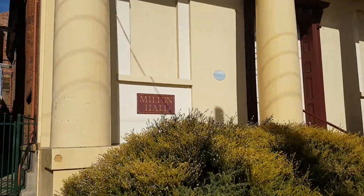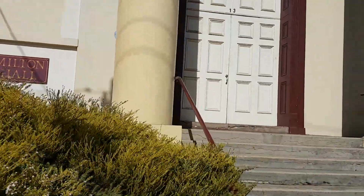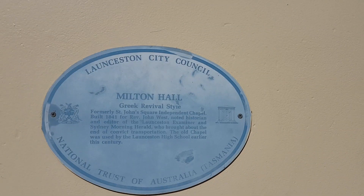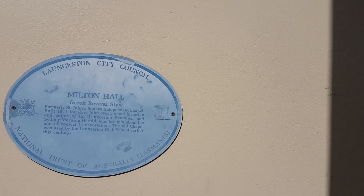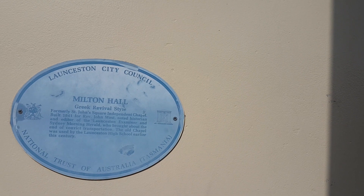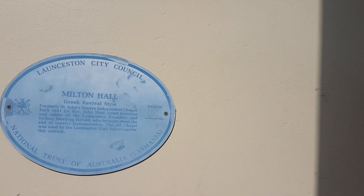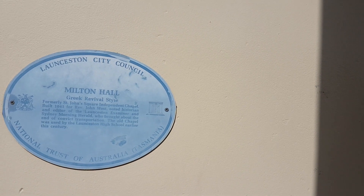This one looks like something out of ancient Greece or Rome. Milton Hall. Let's go check out the sign. Greek Revival style. Formerly St John's Square Independent Chapel, built 1841. Reverend John West — noted historian and editor of the Launceston Examiner and Sydney Morning Herald — brought an end to the conflict over transportation. The old chapel was used by Launceston High School earlier in this century. Pretty cool.